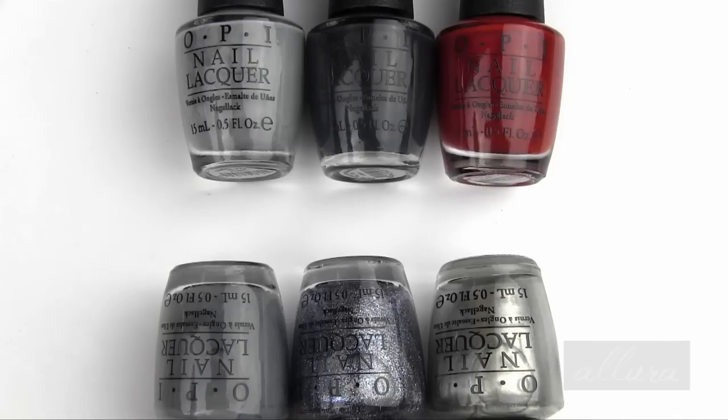As always, if you'd like to see photos of the colors and how the swatches apply to the nails, please go to the link in the description box below where I will link to allurebeauty.com and the specific post for this collection.